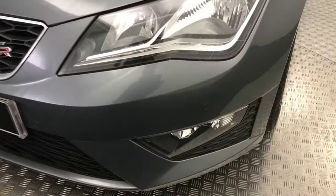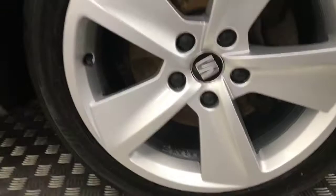As you can see, the bonnet is absolutely immaculate there. The front bumper's got a few little stone chips, but nothing you wouldn't expect from a 7-year-old car. It does have front parking sensors.